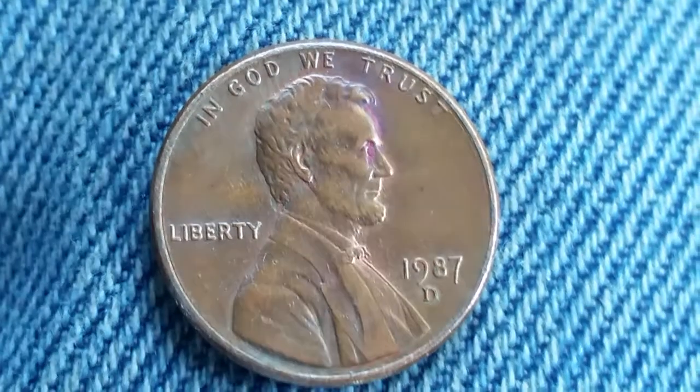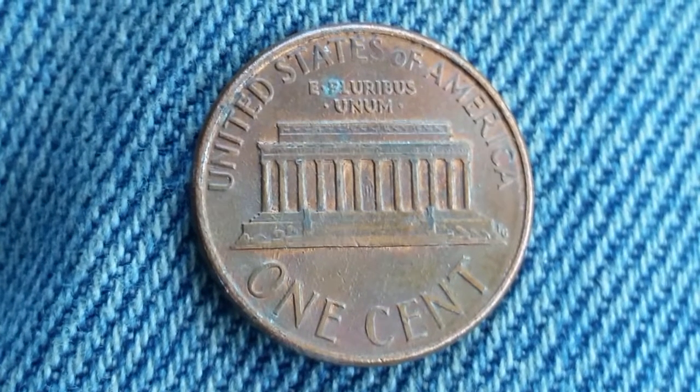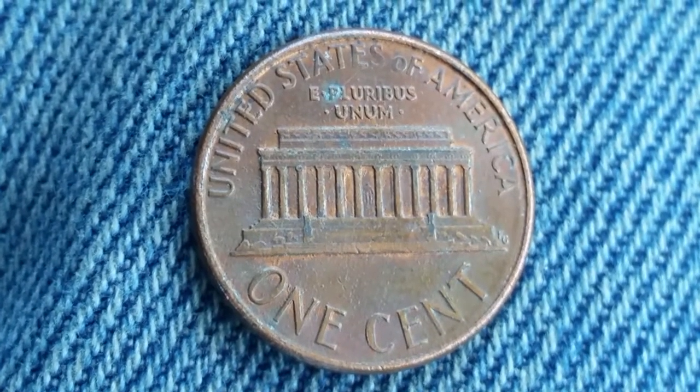Now let's take a look at the reverse of the coin. This is an absolutely beautiful coin, both obverse and reverse.